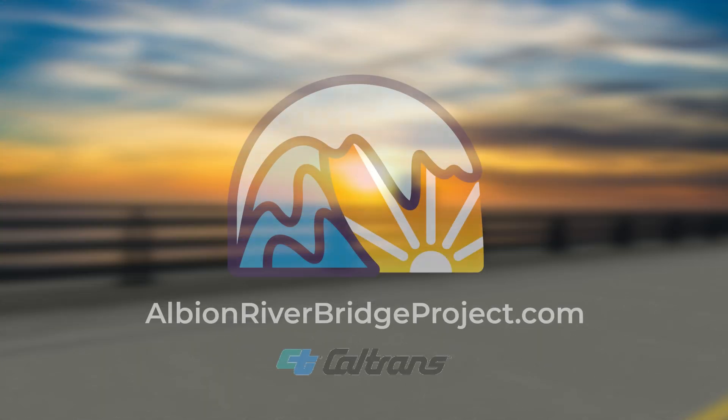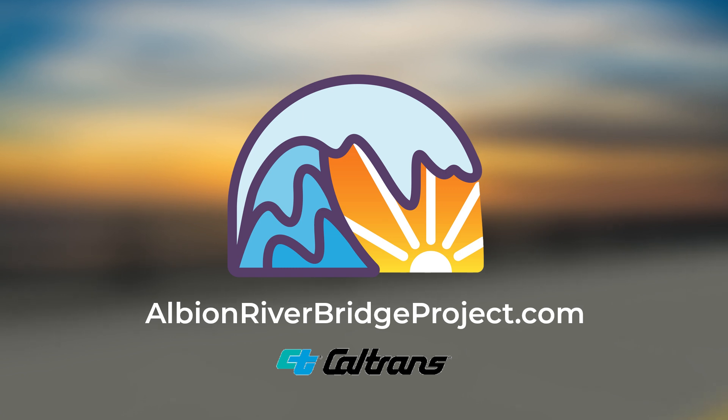We invite you to learn more about the Albion River Bridge project by visiting our website. Thank you.